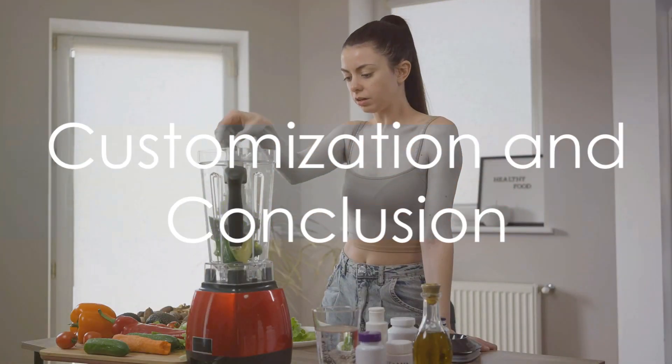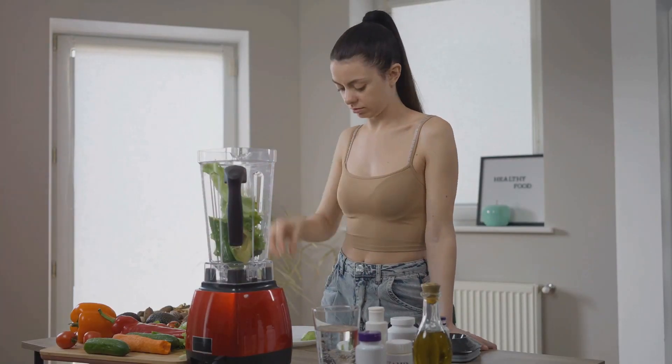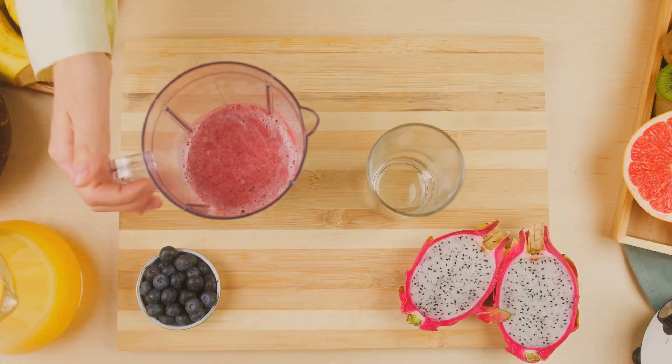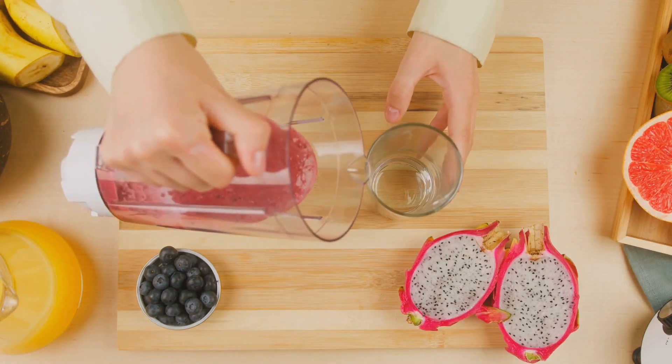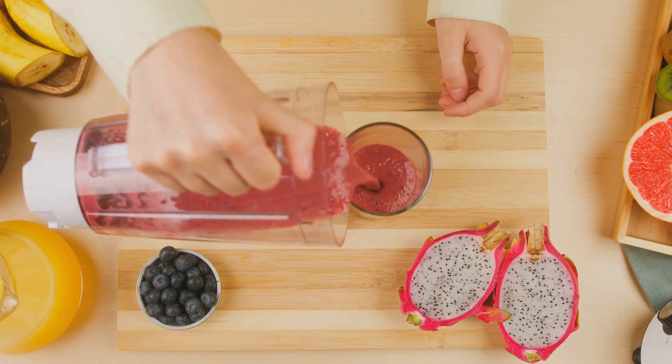But don't just stop there. Feel free to customize these smoothies according to your taste. Experiment with different herbs like thyme, rosemary, or sage. Adjust the sweetness level to your liking. And for an extra boost, consider adding a scoop of your favorite keto-friendly protein powder.